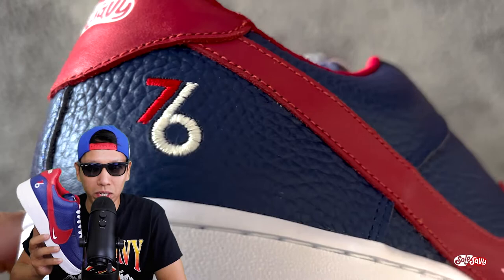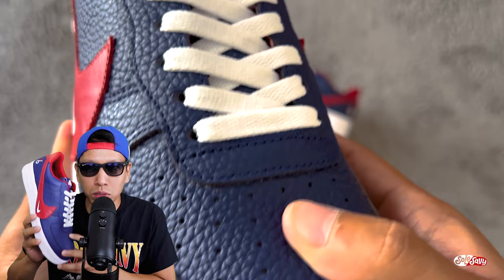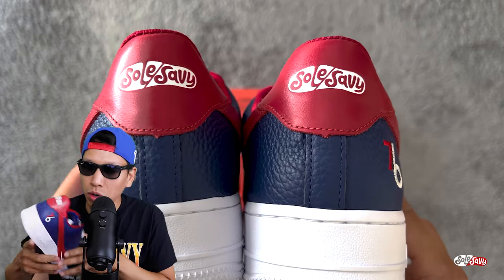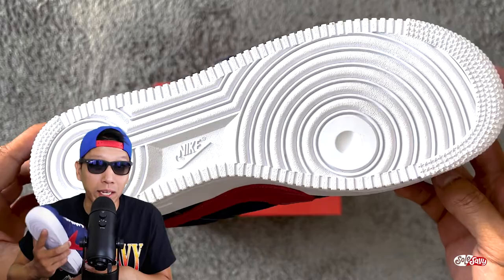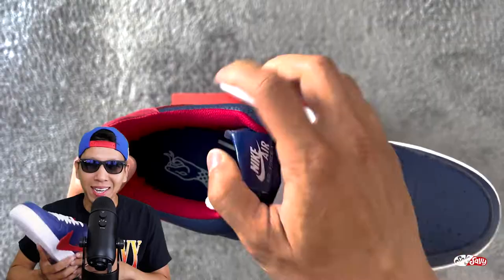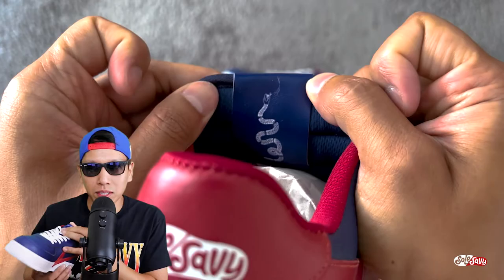Let's get into the details. Premium Philly blue tumbled leather. Embroidered 76 on the Achilles. Soul Savvy trademark on the heel. Mini swoosh inside the big leather swoosh, which overlays the midsole. The soles are from a pair of Air Force One Lows, but the entire upper was handcrafted from scratch by the fine folks at Garrickson Studios. Insoles have the Benjamin Franklin snake on there, and there's a snake on the interior of the tongue as well.